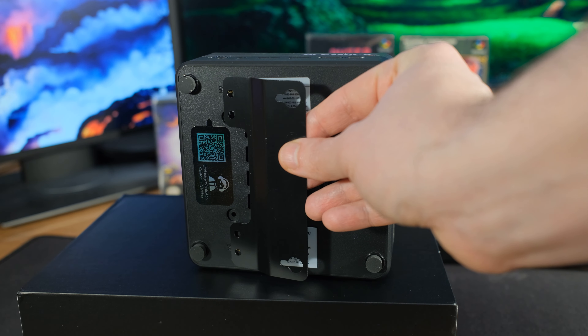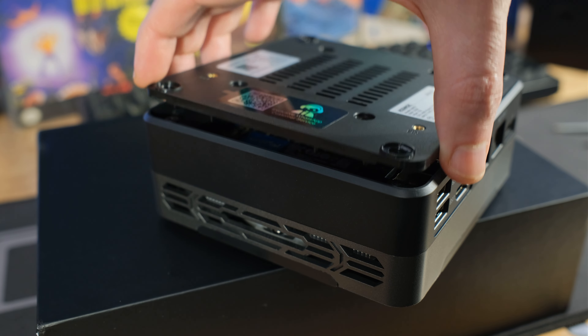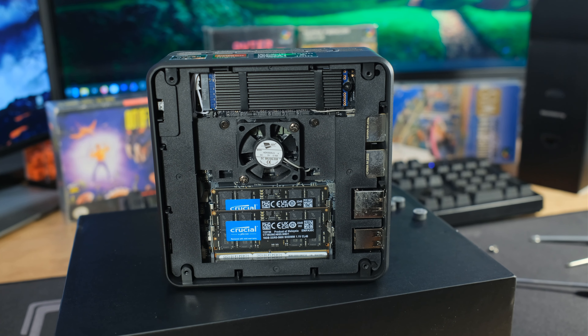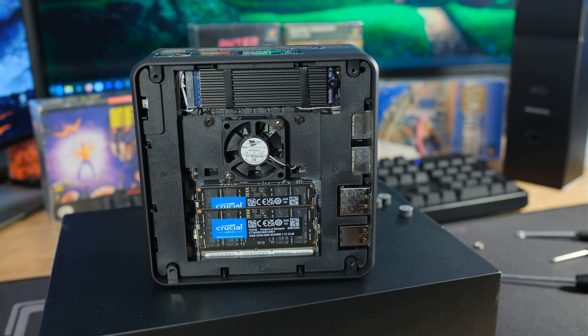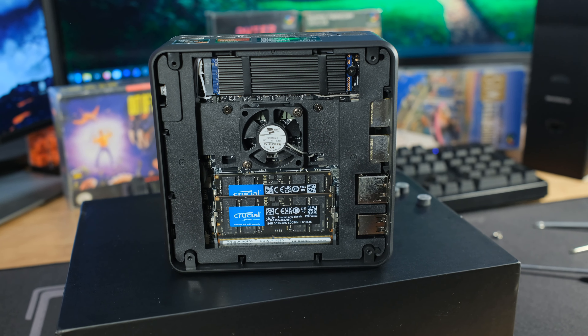It's pretty easy to take the bottom off — just remove the feet, there's a little bit of sticky stuff on there, then unscrew and pop the bottom off. You have easy access to both sticks of memory, which you can swap out. We also have our PCIe 4.0 NVMe on top there — if you wanted to upgrade that, you could swap it out right there.